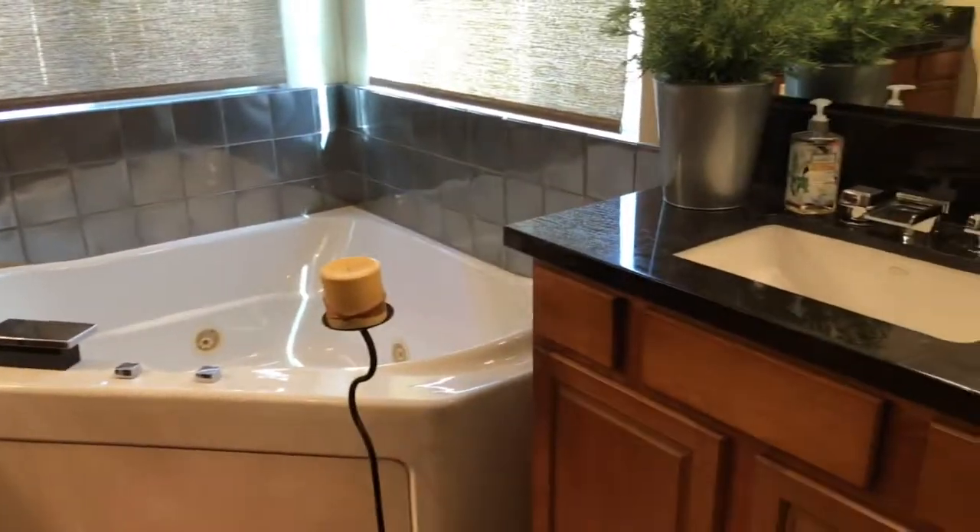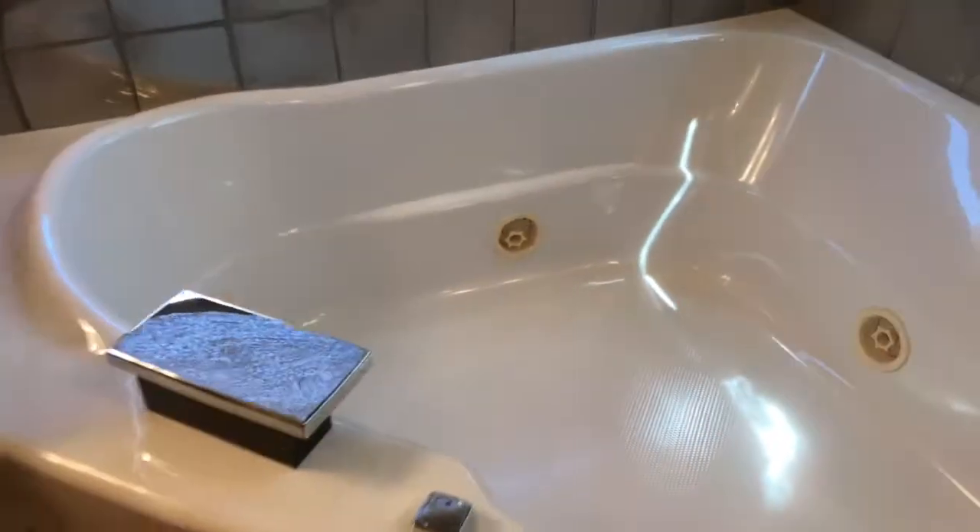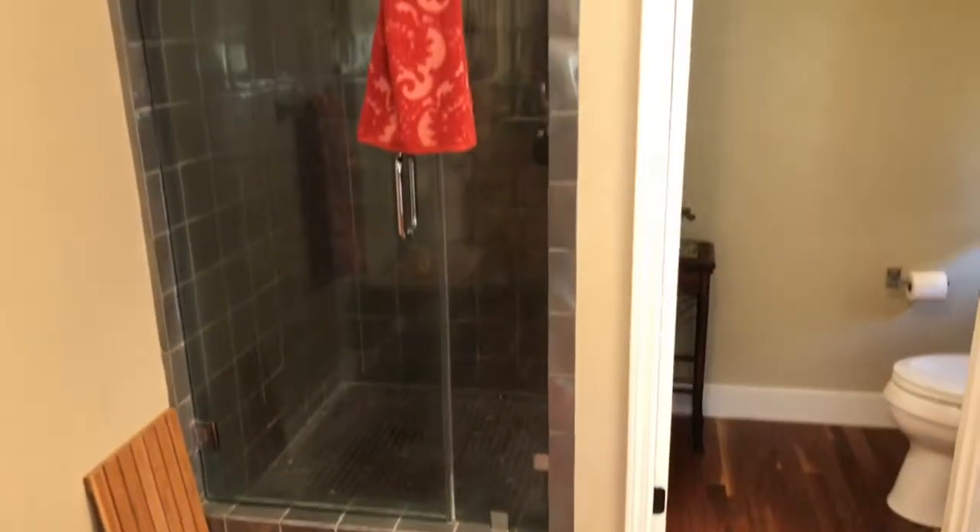Separate vanities — his and hers — as well as a jetted tub. Nice waterfall faucet. The same tile here in the master shower. Really beautifully done. Got your commode as well.